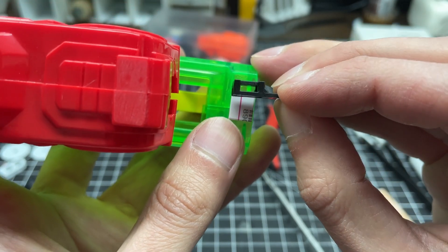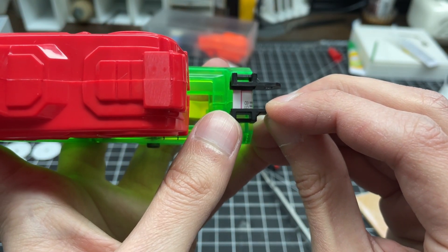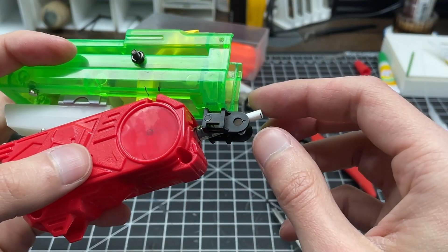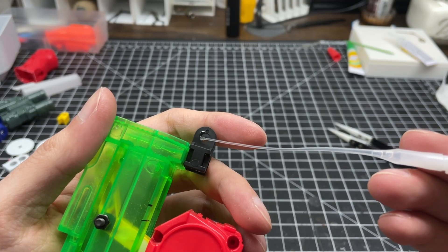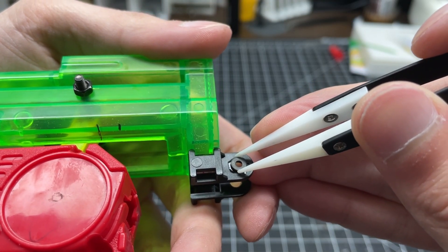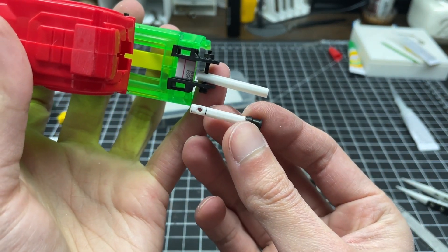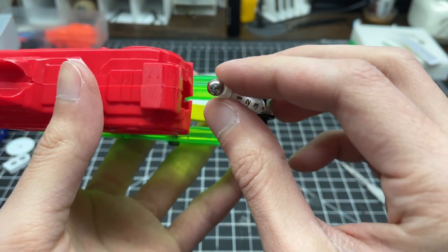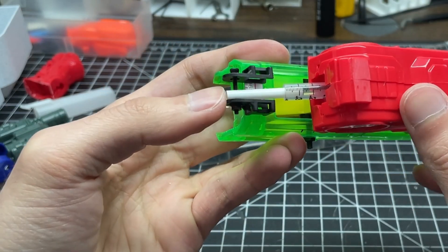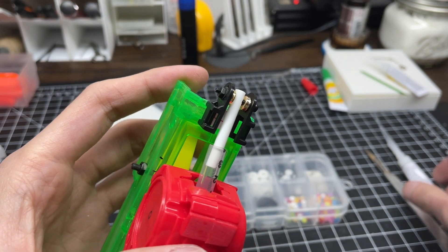Funnily enough, even though the laser cannon is massive, there isn't a lot of space to fit in a hydraulic piston, and brackets had to be added for proper rotation. The piston motion is successful but only if held centered, so spacers were added and welded in place.